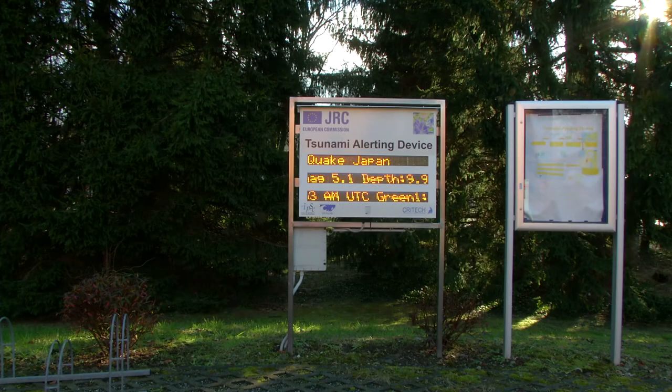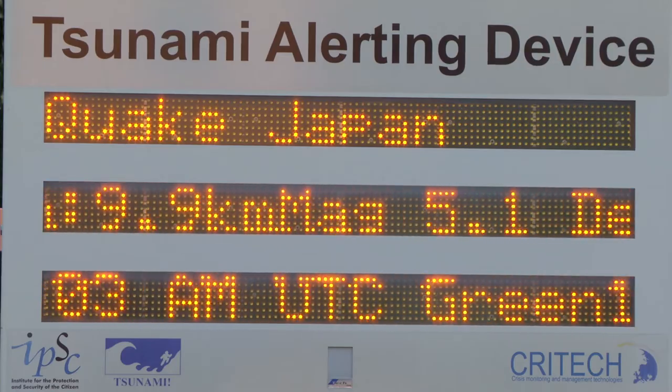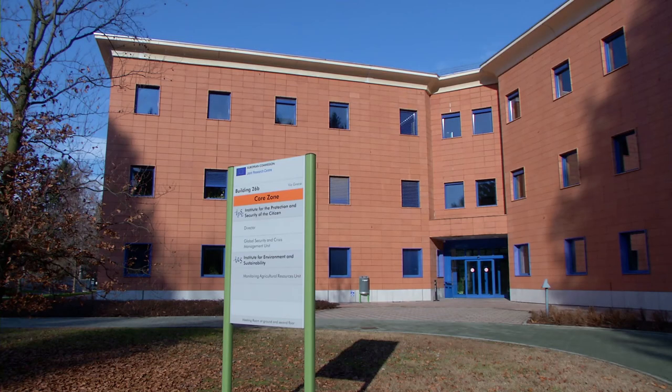By developing advanced tools and methods, the JRC helps enhance the European Union's capabilities to prevent and respond to humanitarian disasters and conflicts.